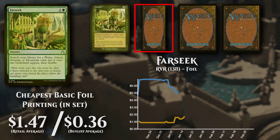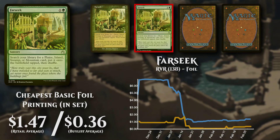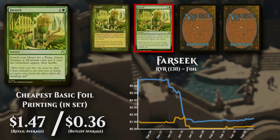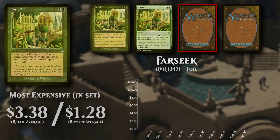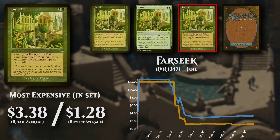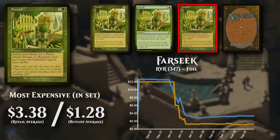The cheapest basic foil version is now priced at $1.47, with buy list support low at 24% at $0.36. The expensive set version is now priced at $3.38, with buy list support low at 38% at $1.28.